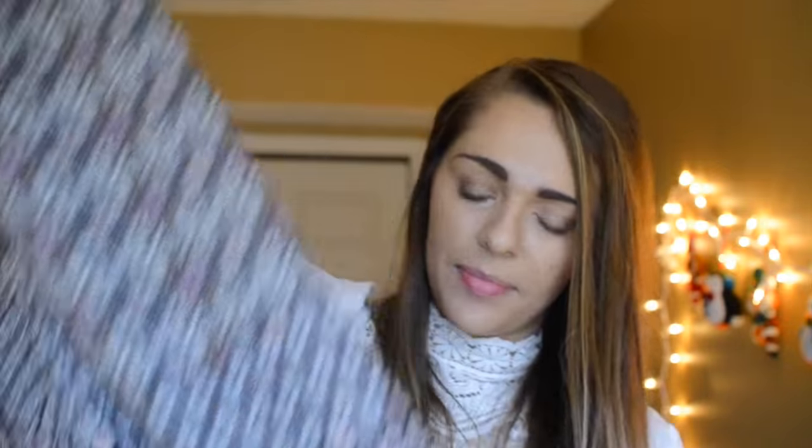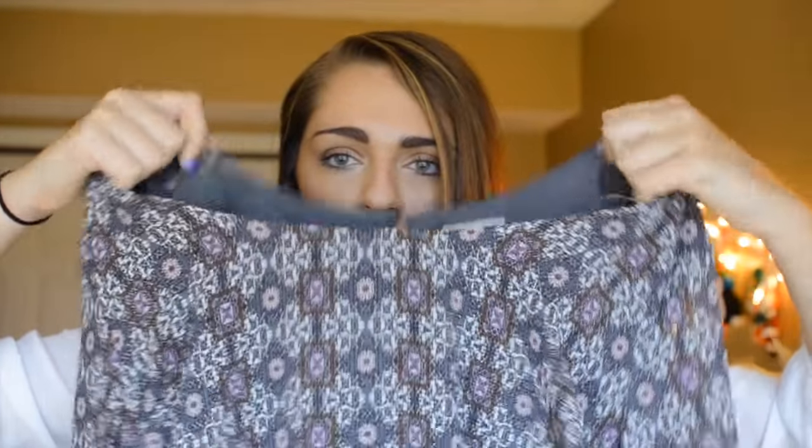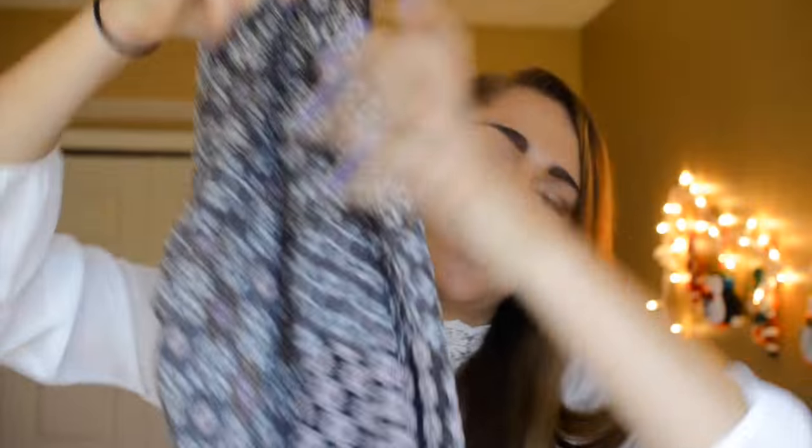Next I got this dress and I will for sure be wearing this on Christmas because I'm obsessed. It's a very bohemian style dress — it has a scoop neck and detailing in the back. It's super comfortable. I had to get it in a double extra large because it was so short otherwise, but I'm very obsessed and I think it's so comfortable.